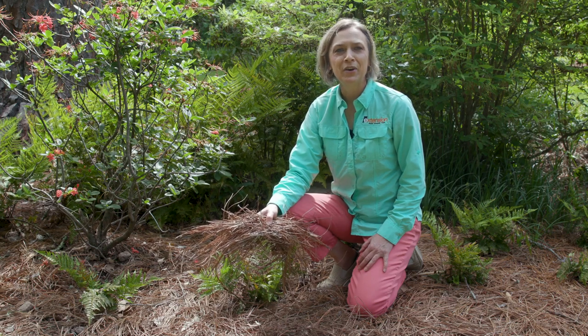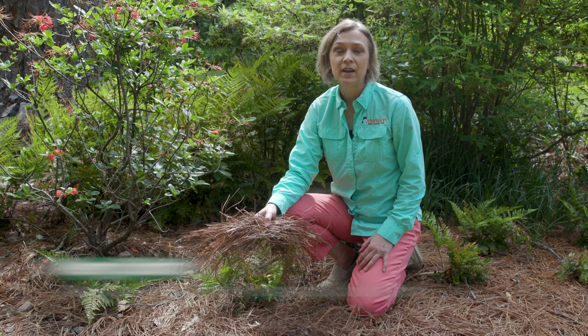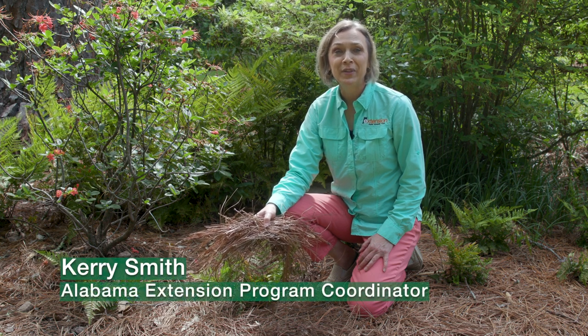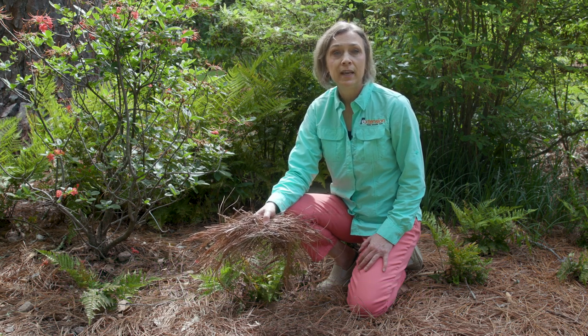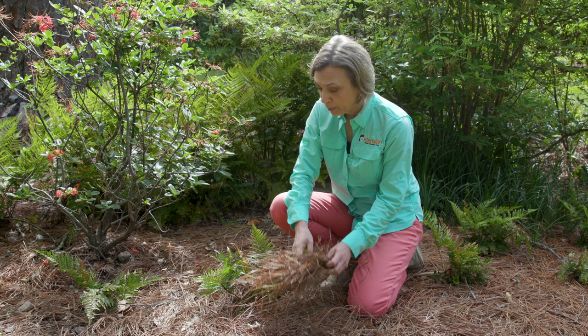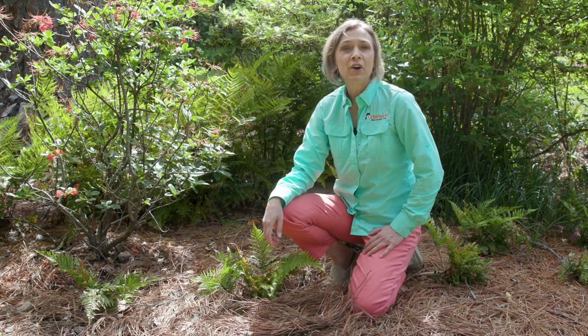Welcome to Alabama Smart Yards, where we're creating beautiful yards that protect natural environments. Why? Because it's a smart thing to do. Today, Bethany O'Rear will tell us why mulch is important for every garden. Not only does it benefit our plants, but it also improves the garden aesthetic. If you think about it, we're copying the natural cycle that occurs in wild native landscapes.